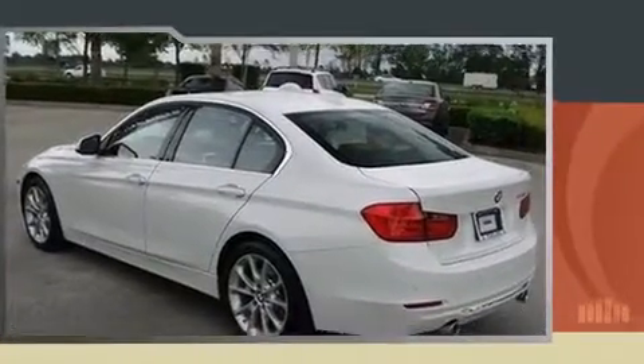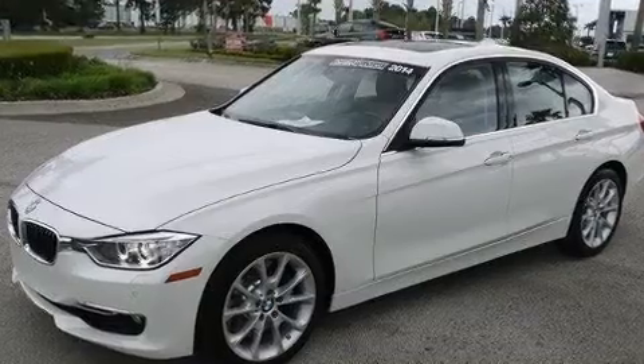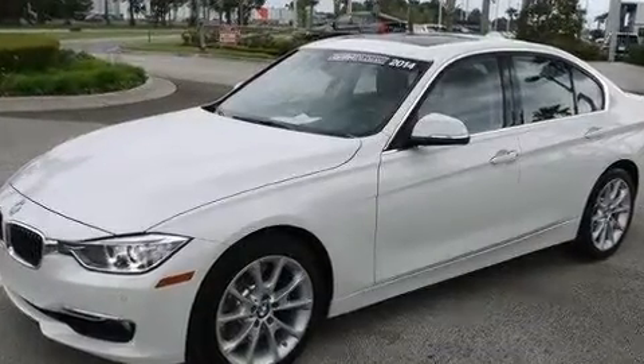It includes power seats, heated front and rear seats, front dual-zone air conditioning, and much more.